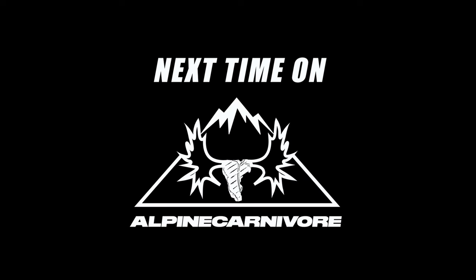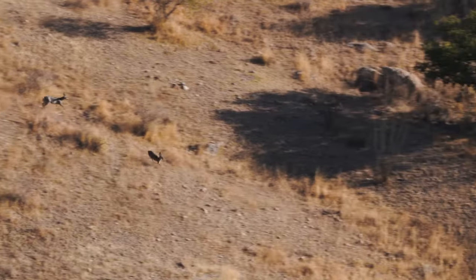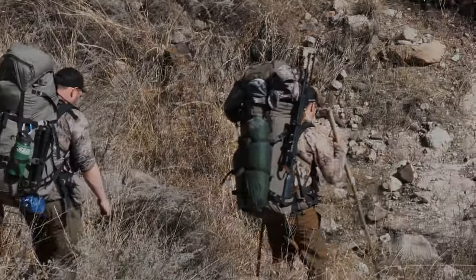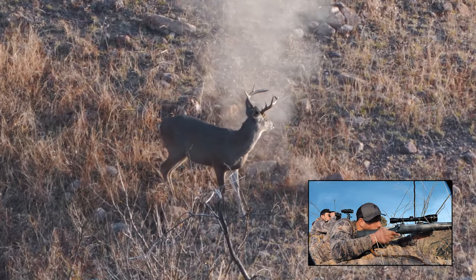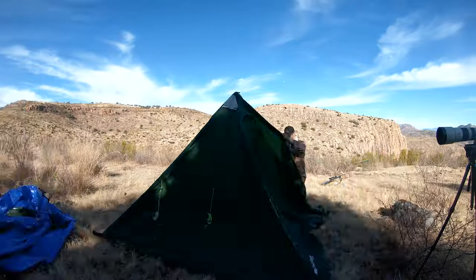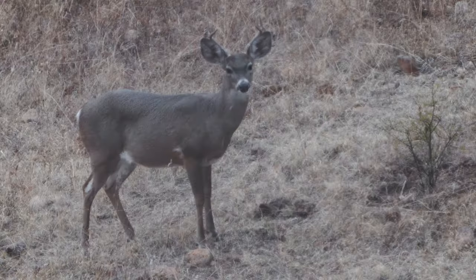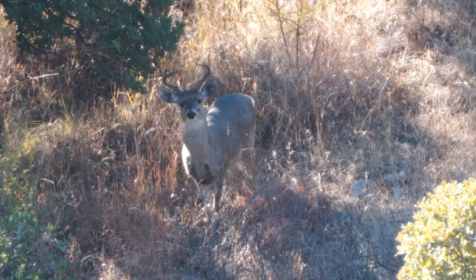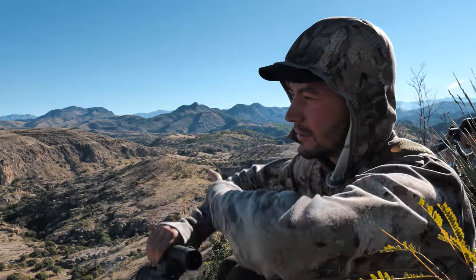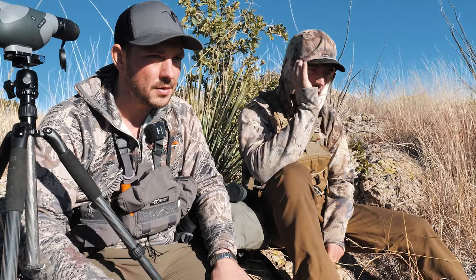Next time on Alpine Carnivore, there's some pretty cool rut action happening — he's pushing them around like crazy. He just ran into a pile of does and the does started scattering. You don't really want to walk right through here in the dark.